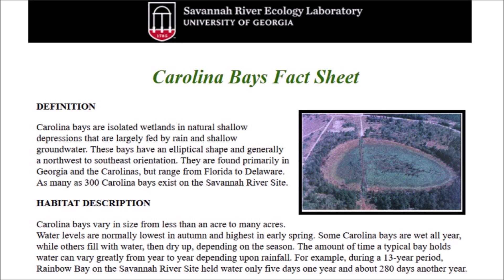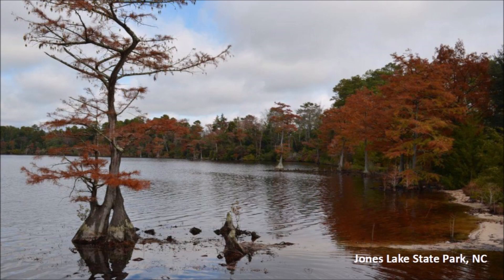As many as 300 Carolina Bays exist in the Savannah River site. Carolina Bays vary in size from less than an acre to many acres. Water levels are normally lowest in autumn and highest in early spring. Some Carolina Bays like Jones Lake State Park in North Carolina have water all year, while others fill with water and then dry up depending on the season.